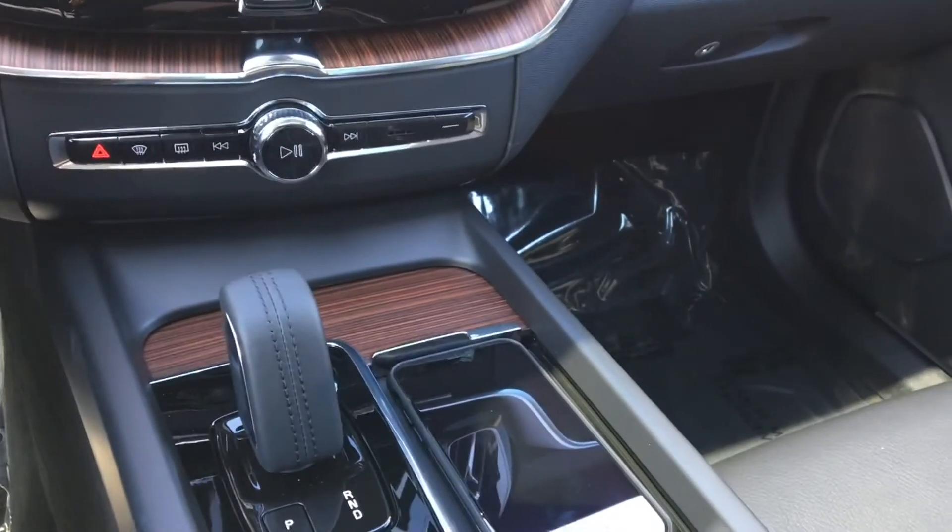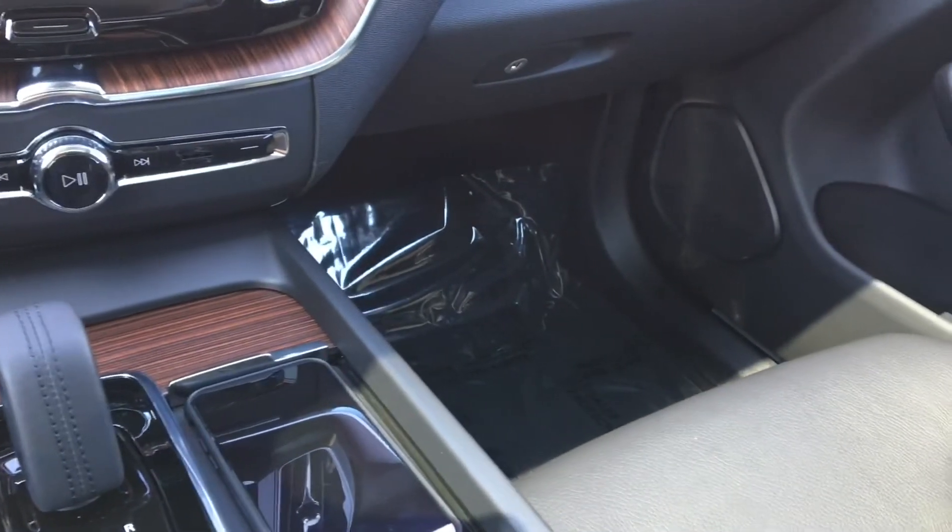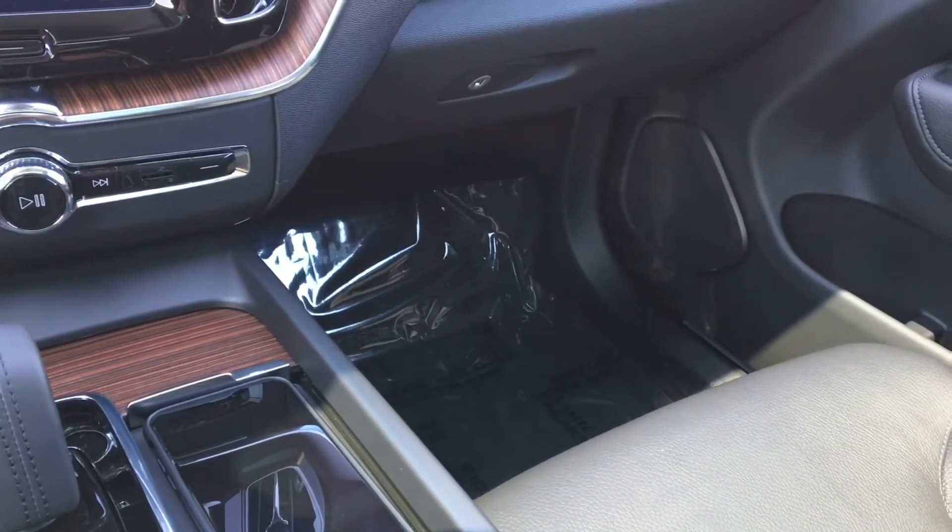Great feature on some of the new 2021 Volvos — usually included in the advanced package. Links are over on the right side of the page. Hopefully it was helpful for you. Like and subscribe and we'll see you next week.